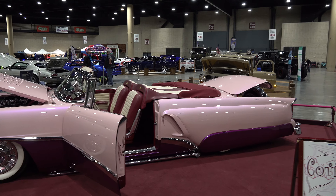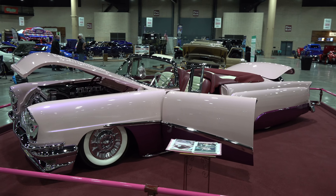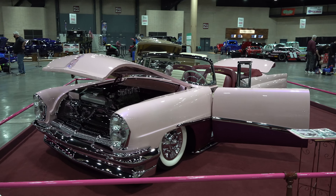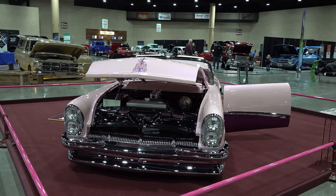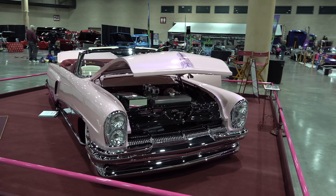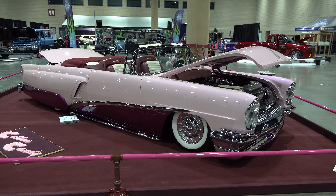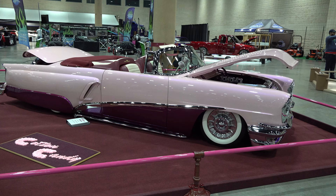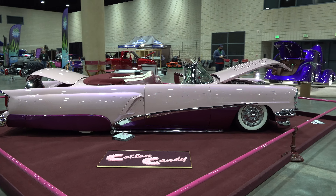Right here — beyond all the crazy custom work on this car, the thing that really blew my mind, and I don't know if the camera's going to make it work for you, was the pearl in this thing. Man, just every angle you looked at that car it had different hues to it, different shades of color. And of course you've got to appreciate the style — to think that there was a day when that was where it was at.